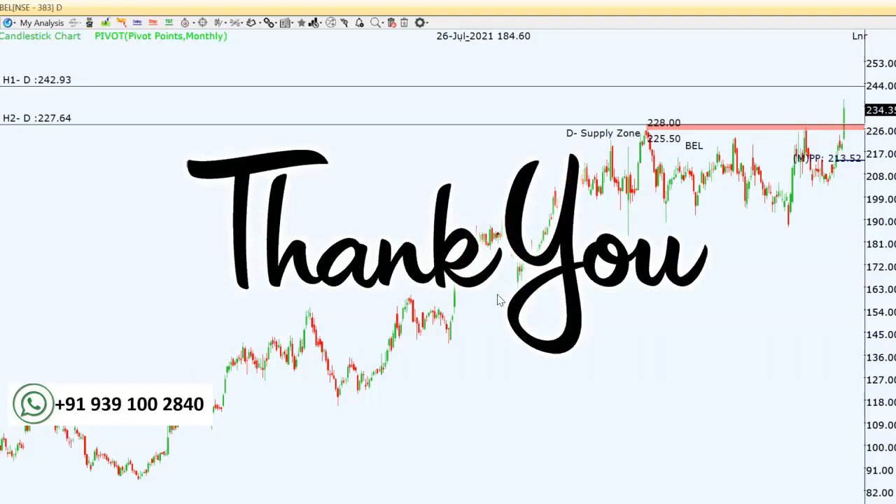Thank you so much for watching this video. If you like this video, please share it with your friends. If you are not subscribed to this channel, please subscribe. Thank you.